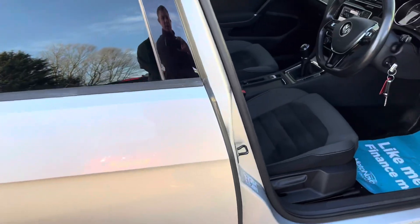Internally, being the GT, the half Alcantara seats are also in excellent condition.